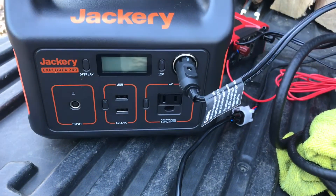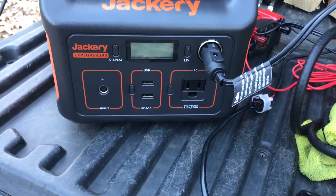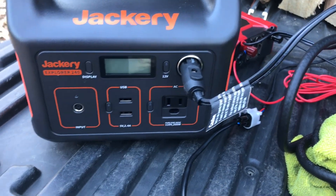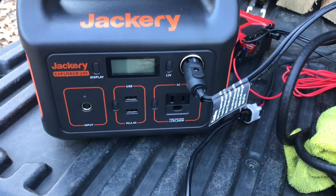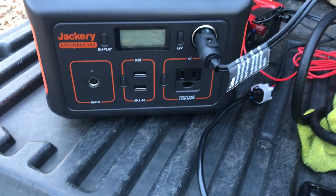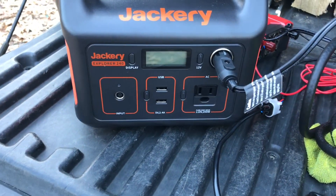It ran for 13 hours all night long and did not die. When I did the shutdown procedure, the Jackery said it was at about 18% or so. When I finally turned it off and took it off the Jackery, the battery went up to 40% — not really sure what happened, but that's what happened.